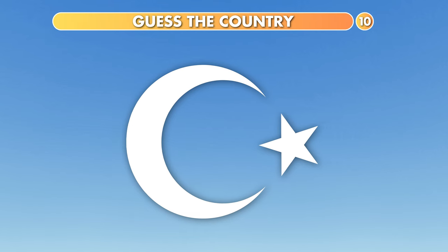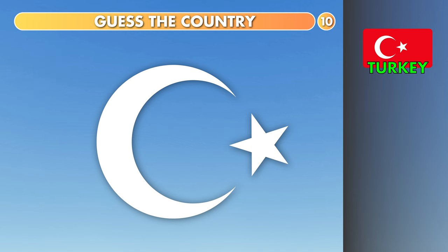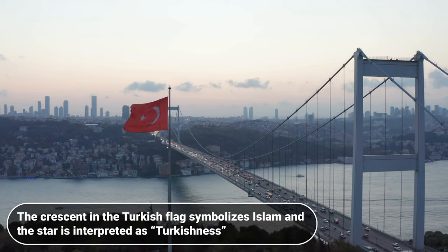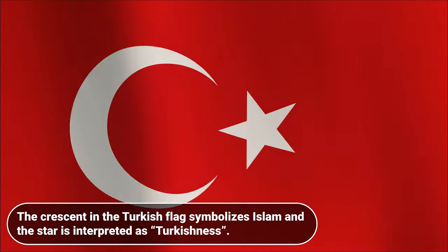Which country is it? Turkey, Pakistan or Maldives? The answer is Turkey. The crescent in the Turkish flag symbolizes Islam, and the star is interpreted as Turkishness.